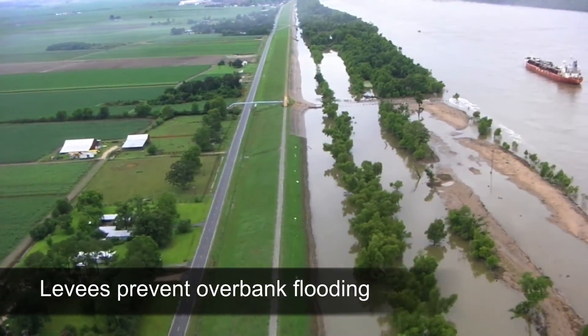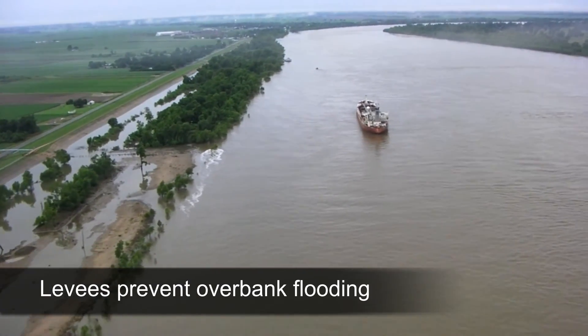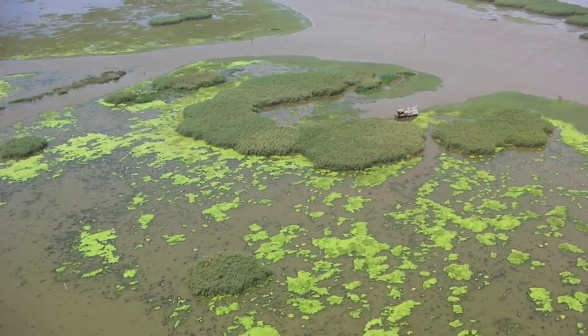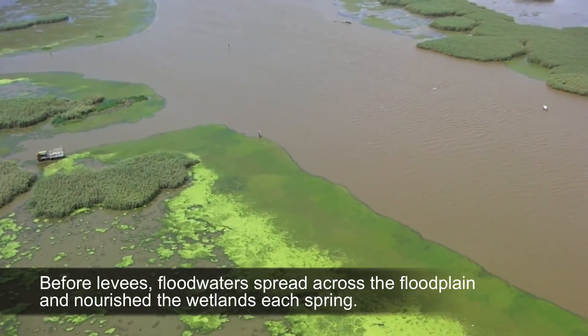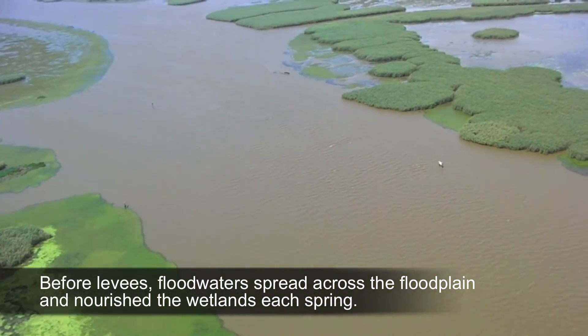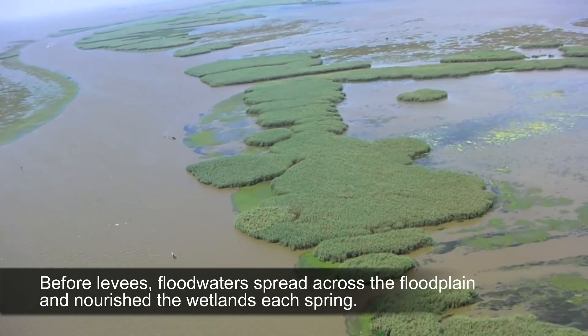Every year, the river swells due to spring rains and snow melt. Before levees were built, floodwaters escaped the confines of the river channel and spread out across the floodplain. The sediment and nutrients in the floodwaters were carried into the marshes and swamps where they nourished the plants and renewed the land each spring.